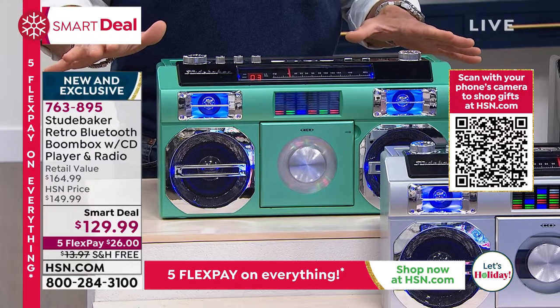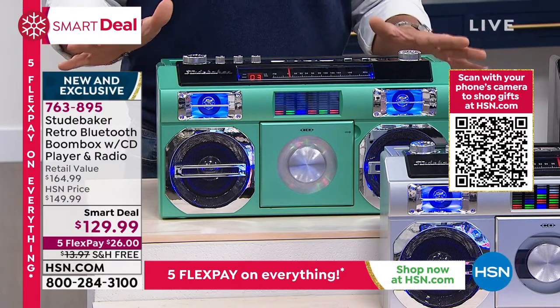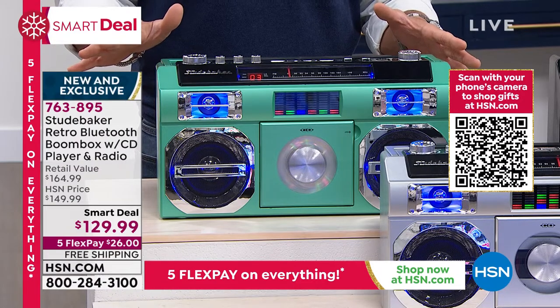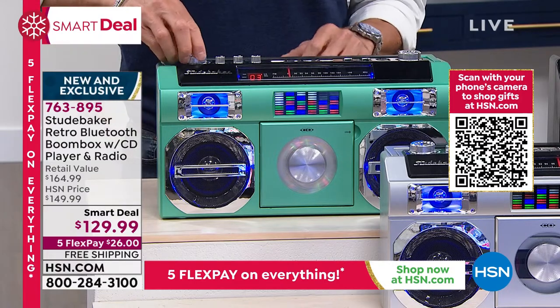This is going to sell out before every other color. This is a Black Friday special smart deal, free shipping and handling, and it's $14 to ship. We drop the price $20. This is the ultimate gift for you to give to anybody. The sound quality on this — I'm going to turn it up so you can hear it.